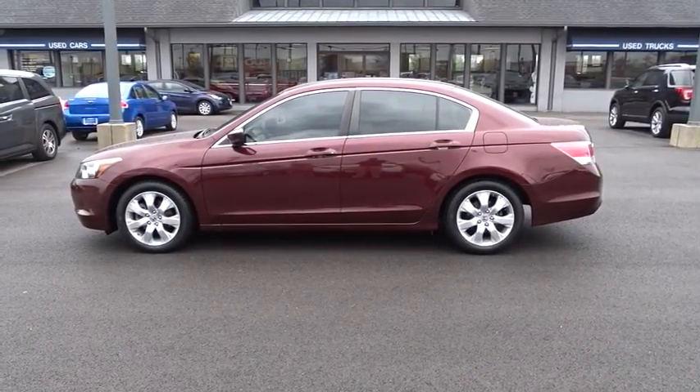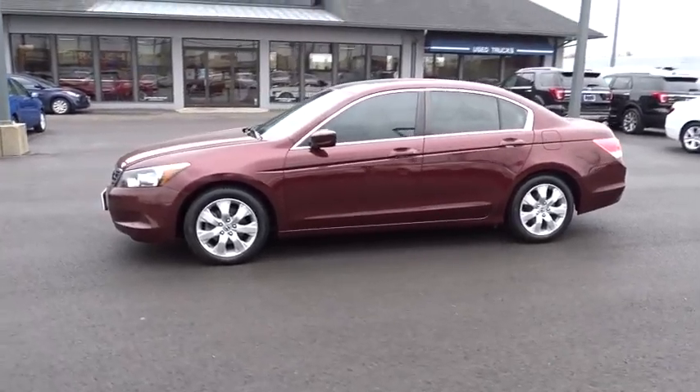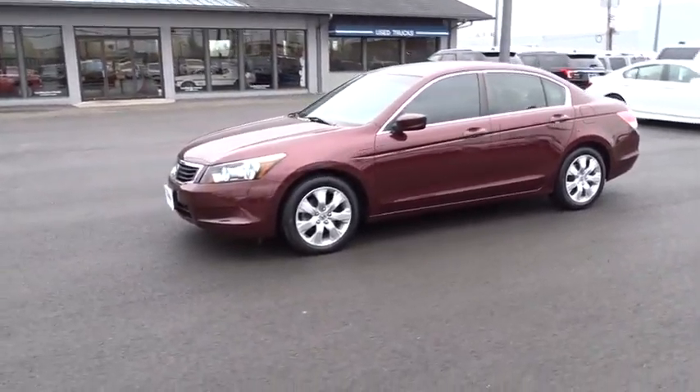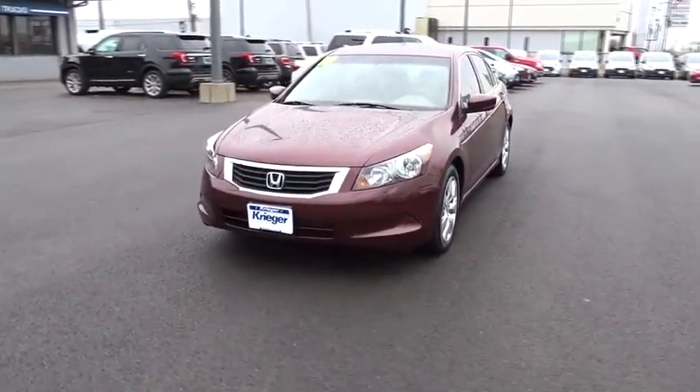The 2010 Honda Accord — ingeniously simple, yet overflowing with luxury and technological creativity. All that and more in the Accord. This vehicle has less than 75,000 miles.